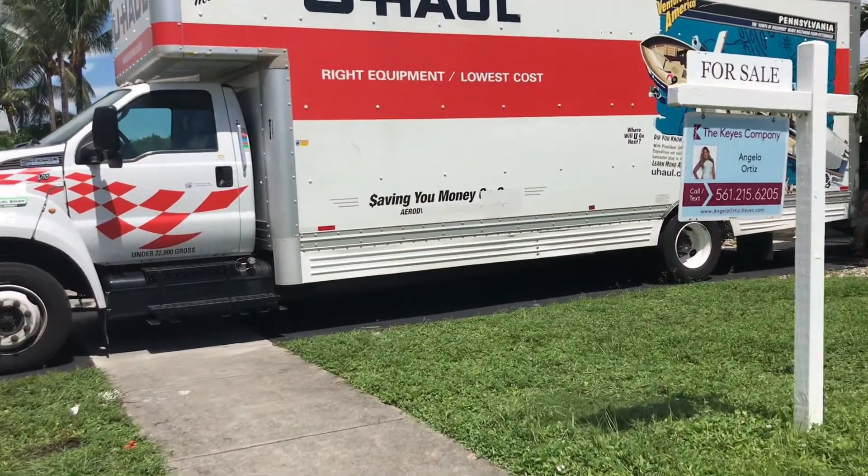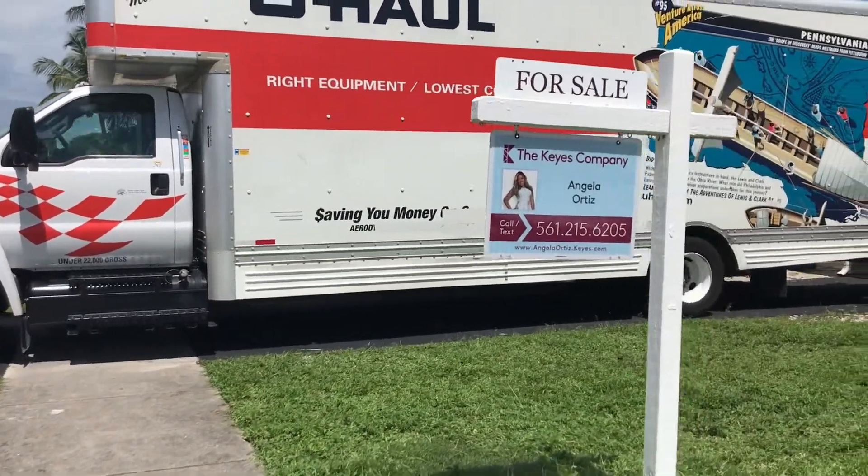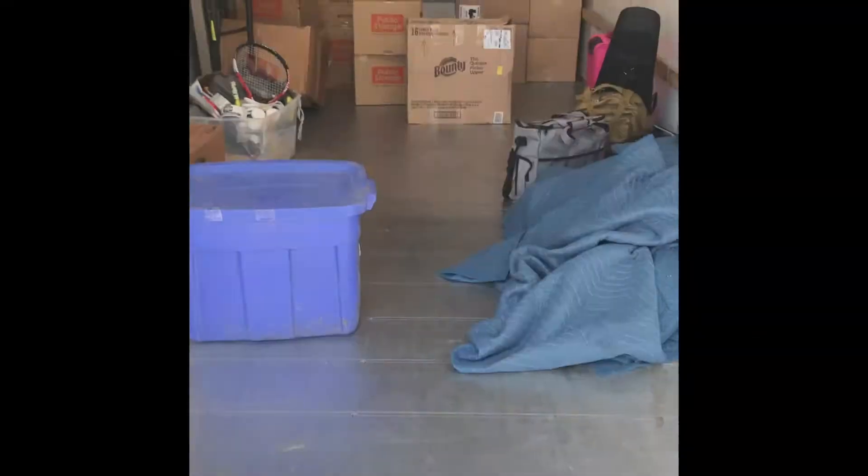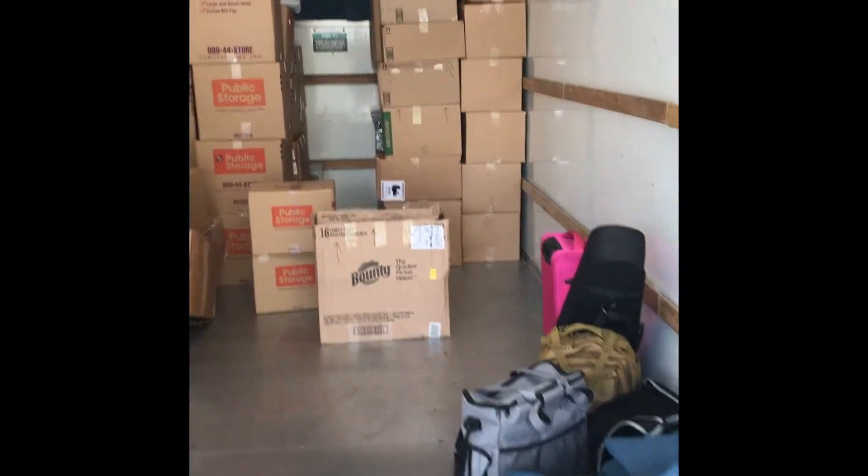Welcome back to Sweep, Sift, and Style. Today I'm going to be sharing with you my moving day and a few days after that.